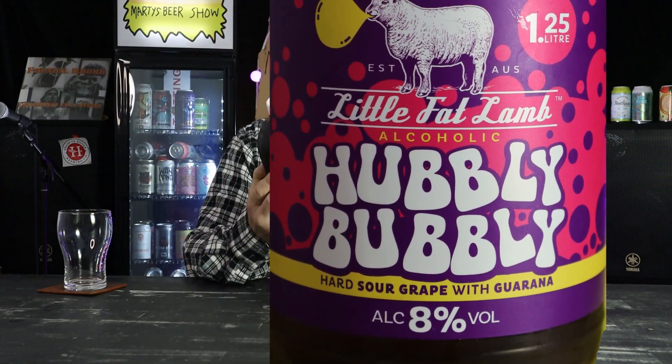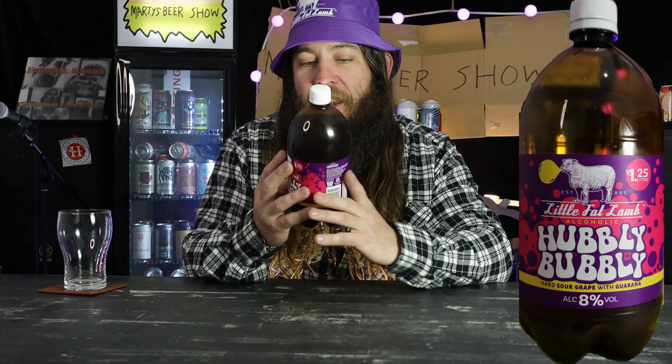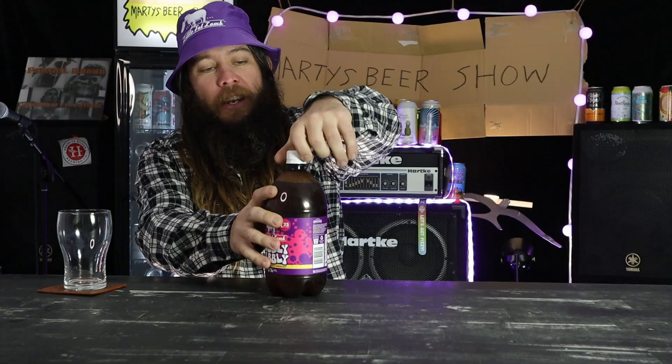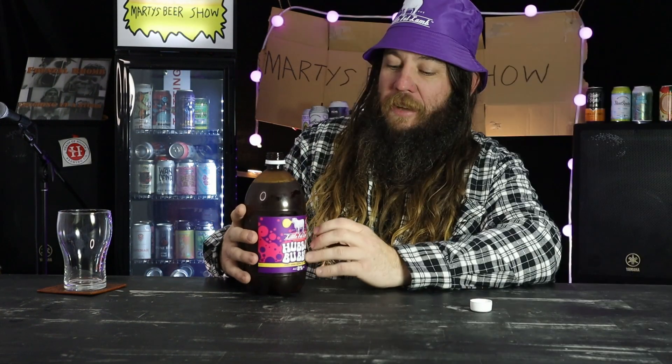This is coming in at 8%. There's 7.9 standard drinks in this little bottle. It's plastic. There's been quite a little hype going on about it. They've been reaching out to a few people that do this sort of caper. So let's just have a go.